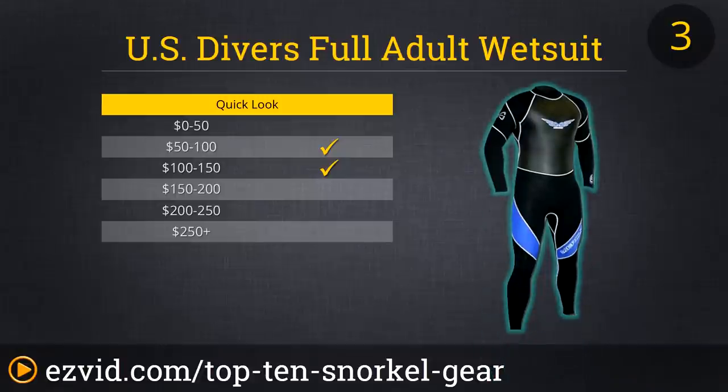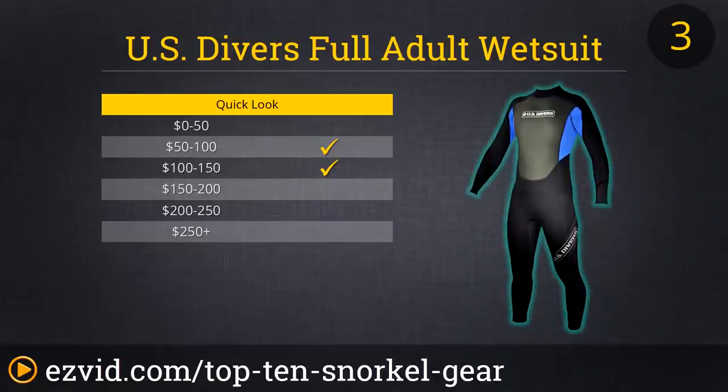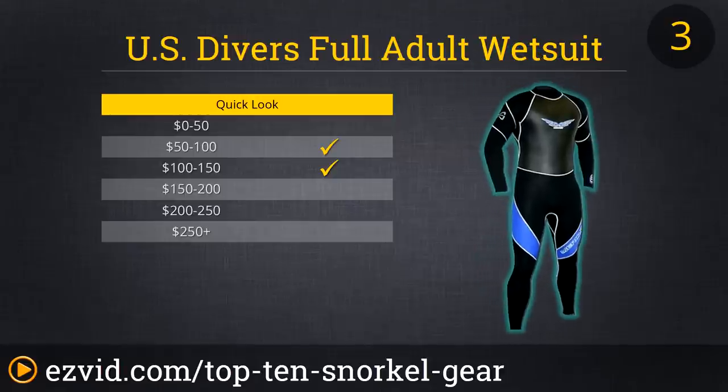Being cold is no fun, but snorkeling is lots of fun. Get your kicks even in chilly waters with a high-quality, low-priced wetsuit from U.S. Divers. A great fit for many sizes of adults, this wetsuit will keep you warm from ankles to neck, so you can enjoy seeing the underwater sights during your snorkeling outing without a side of hypothermia. Just make sure you select the right size for your body, because a wetsuit that doesn't fit snugly is pretty much useless.